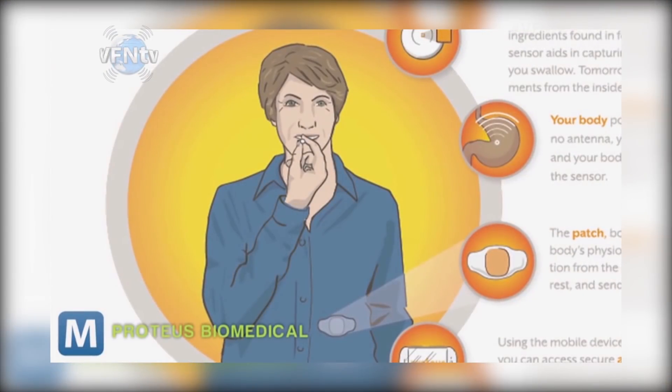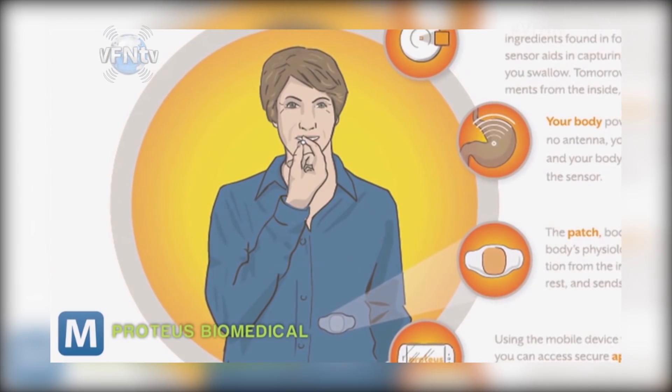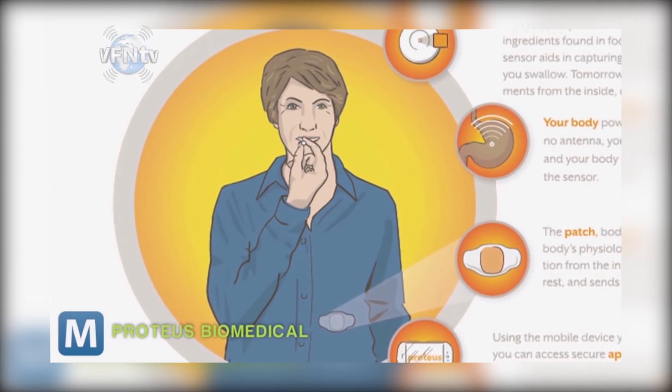The patch is battery powered and good for about seven days. Proteus envisions this providing especially reliable feedback for those drugs that patients take for things like diabetes or chronic disease. And it could let doctors track their patients through a prescription to make sure they're getting the most out of that penicillin.